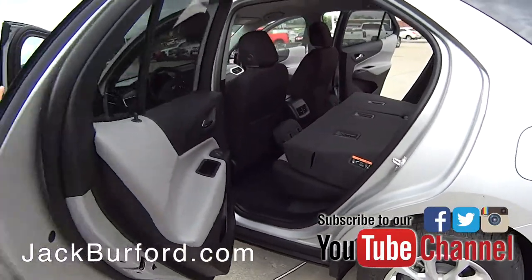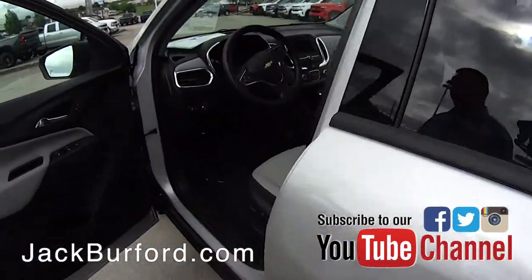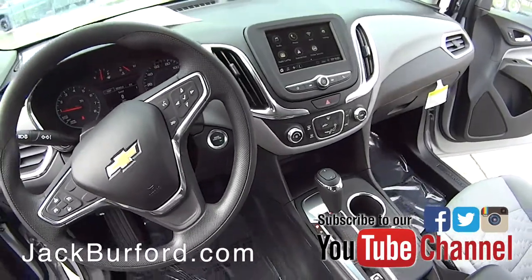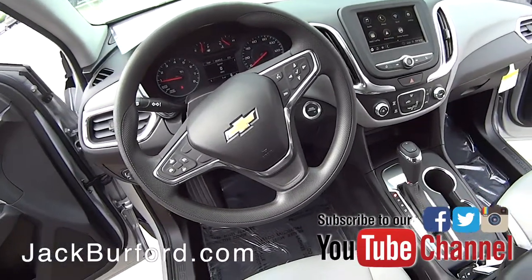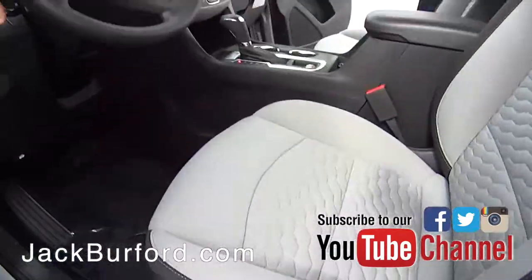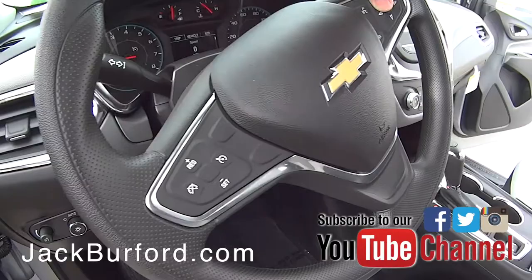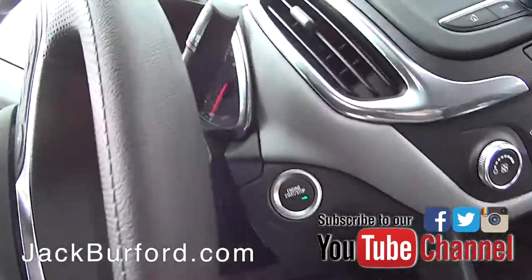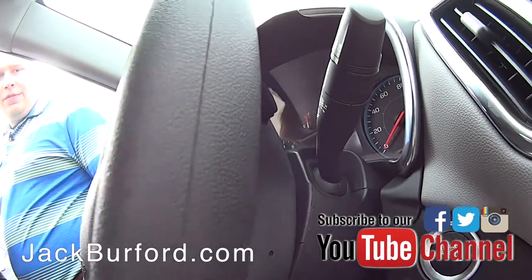Now inside up front where the driver sits, this is where this vehicle really stands out, because we've put a convenience package on this LS giving you an eight-way power seat with power lumbar adjustments. You're going to have all of your steering wheel controls, from your cruise control to your Bluetooth controls, and volume controls on the back plus next song or next station on the left as well.